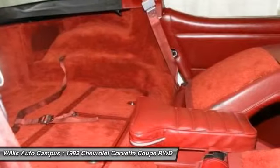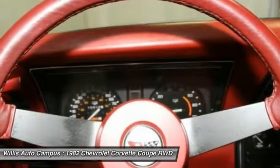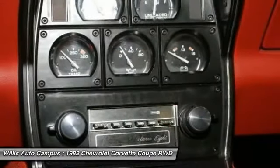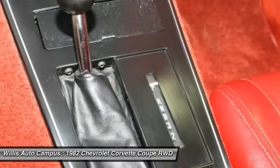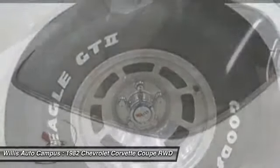The vehicle qualifies for an extended service contract and receives an oil change and filter. Prices do not include tax, title, license, dealer fees, or dealer-installed options. The price shown may vary with incentives and is subject to change. Call or email for complete vehicle-specific information. Vehicle availability is subject to prior sale.